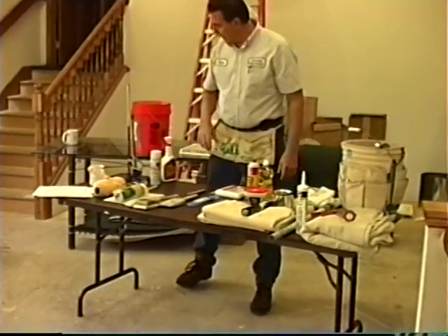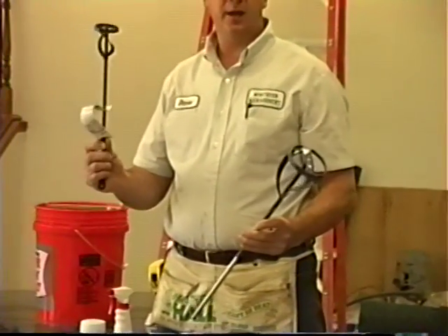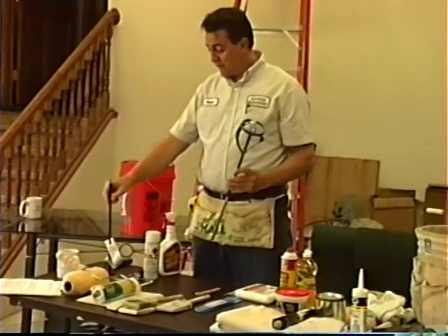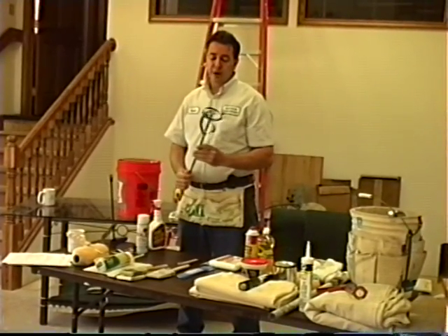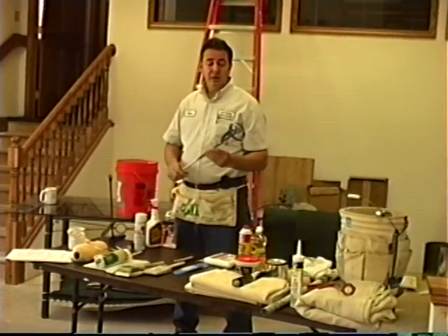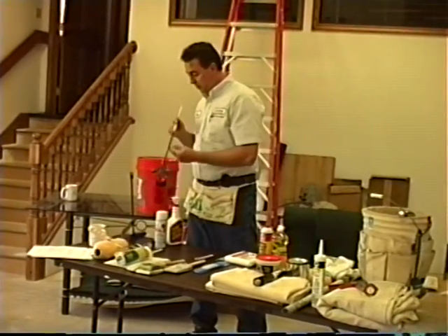We have a bigger mixer for a five-gallon bucket and a smaller one for a one-gallon bucket. One of the key things in painting is making sure your paint is properly mixed — all the pigments are loosened up off the bottom and fully stirred. You want a consistent type of paint without different color combinations. Mixing up the paint is key to making sure you have uniformity in color.